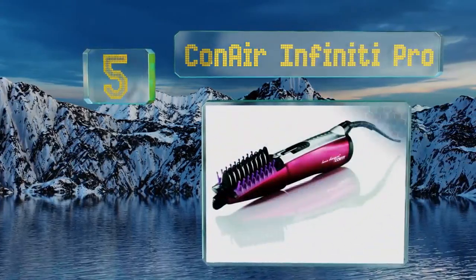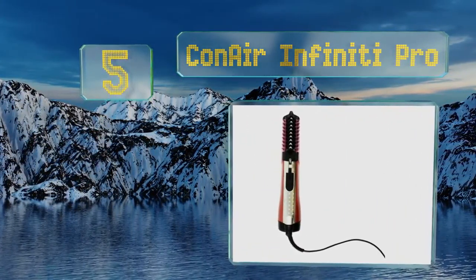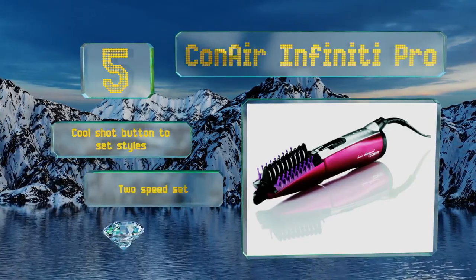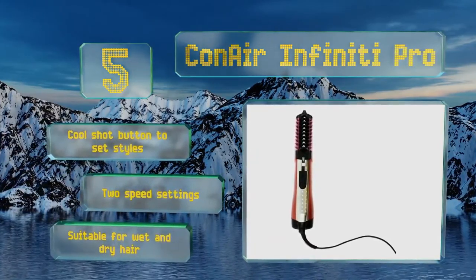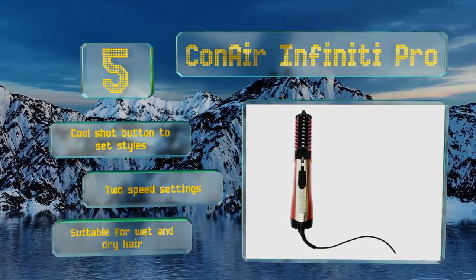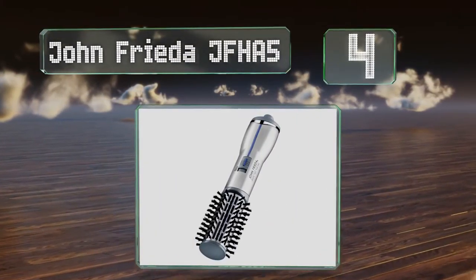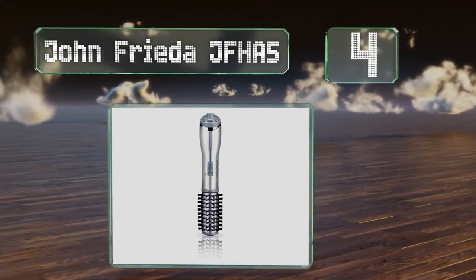Halfway up our list at number five, using its triple-action styling system and innovative infrared energy, the Conair Infinity Pro detangles, shines, and controls overly frizzy hair while protecting its natural luster over time. Its tension control system adapts to a variety of hair consistencies. It features a cool shot button to set styles, two speed settings, and is suitable for wet and dry hair.